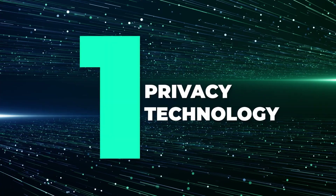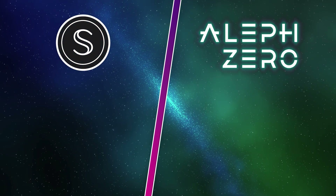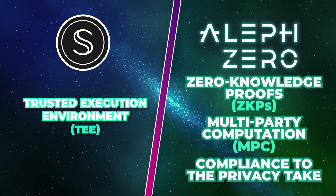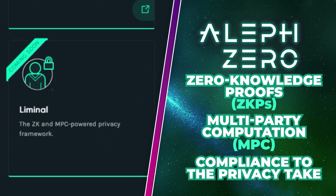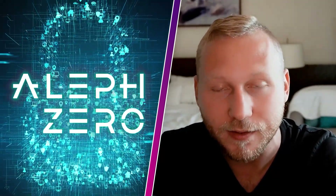Normally privacy blockchains employ one privacy technology. For example, Secret Network uses trusted execution environment technology. The way Aleph Zero approaches this is by combining different technology stacks — specifically ZK snarks and multi-party computation (MPC) — to ensure the security and privacy of user data while still maintaining instant finality time.